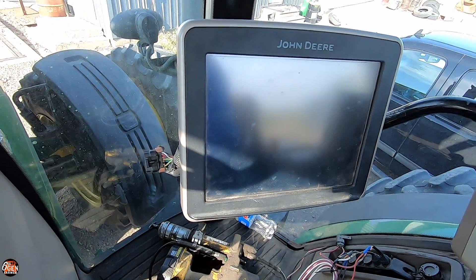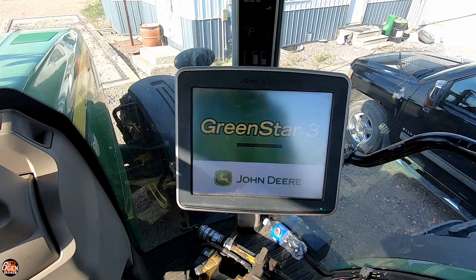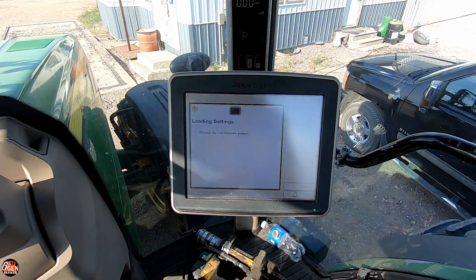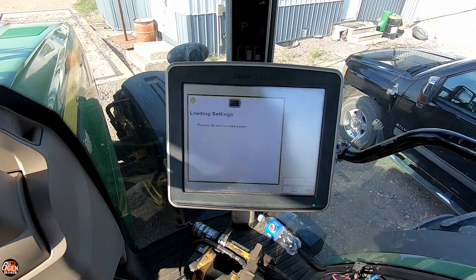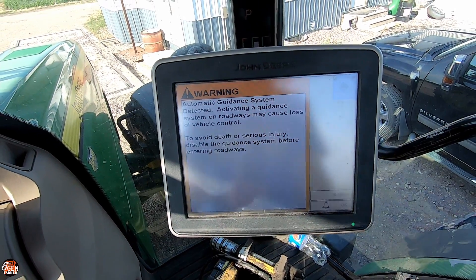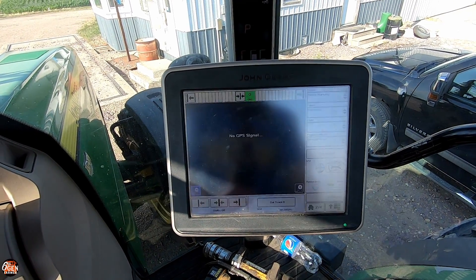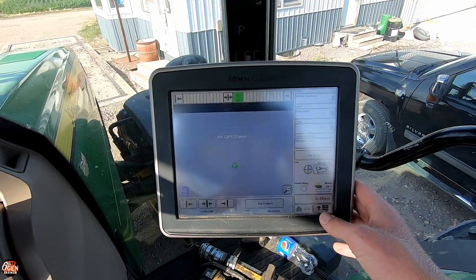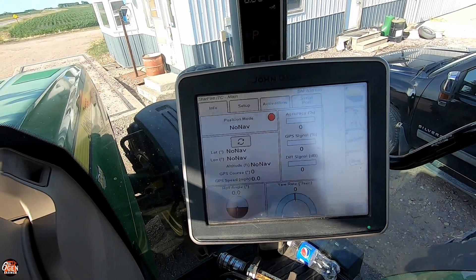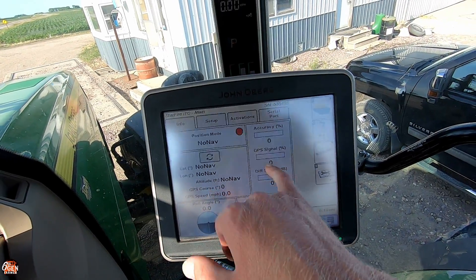Starting the tractor up. GPS problem — no GPS position available. As you can see, no reception at the moment, but it does say SF1. If I go here, it shows up good. As I drive, I'll get more and more GPS signal and accuracy, and that's literally all it takes for this to work on this globe.